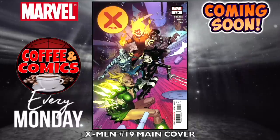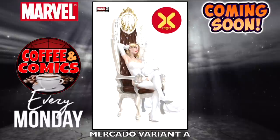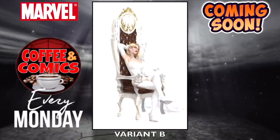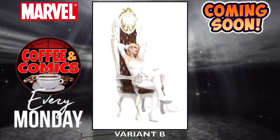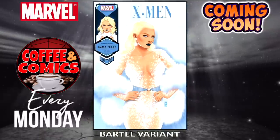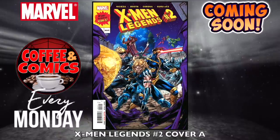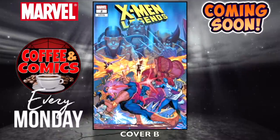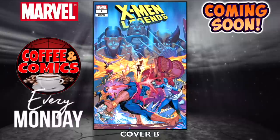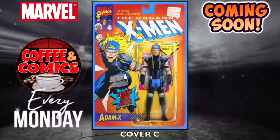X-Men, number 19 — the main cover, the Mercado variant A — I like this one — variant B, and the Bartel lady variant — that's really nice. X-Men Legends, number two — cover A, cover B, and cover C is the action figure one. I like that.